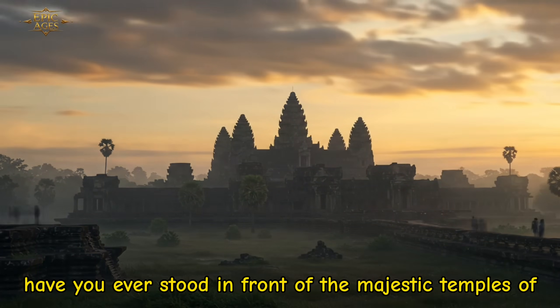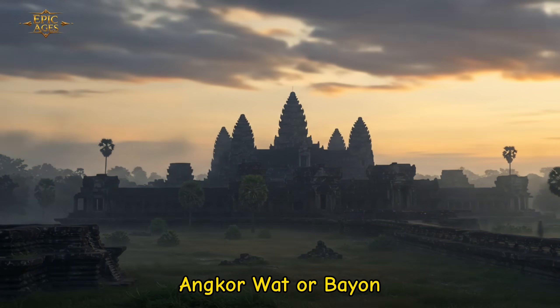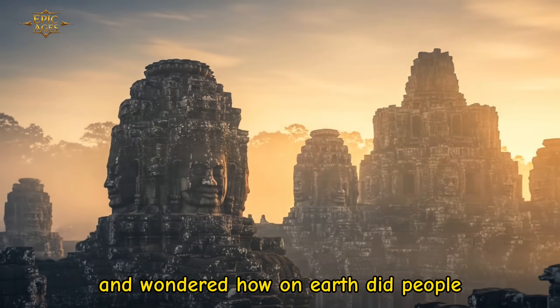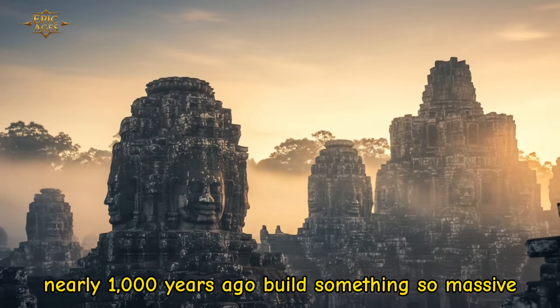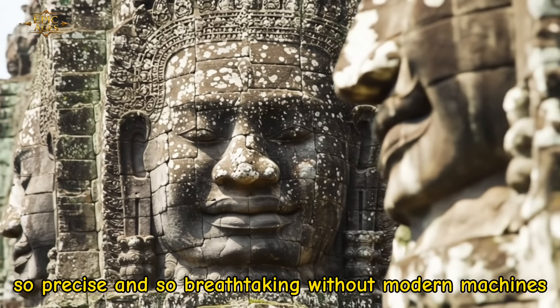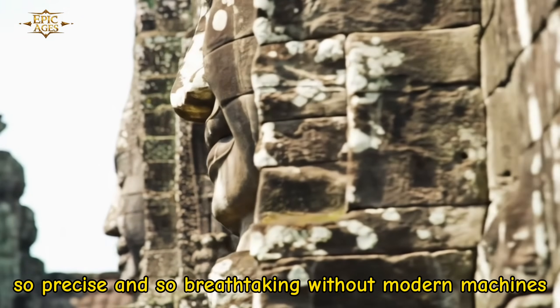Have you ever stood in front of the majestic temples of Angkor Wat or Bayon and wondered how on earth did people nearly a thousand years ago build something so massive, so precise, and so breathtaking without modern machines?